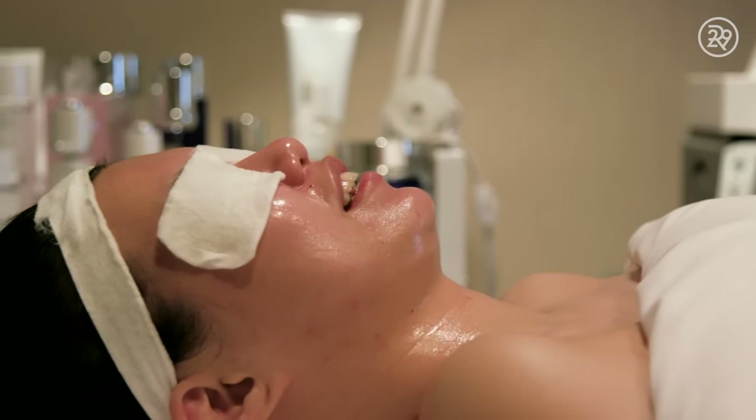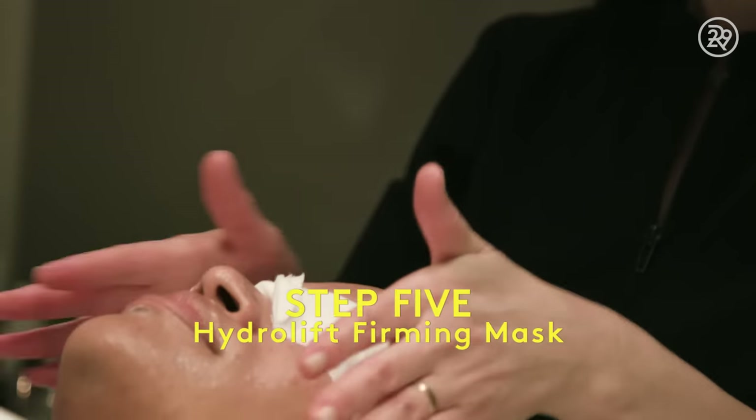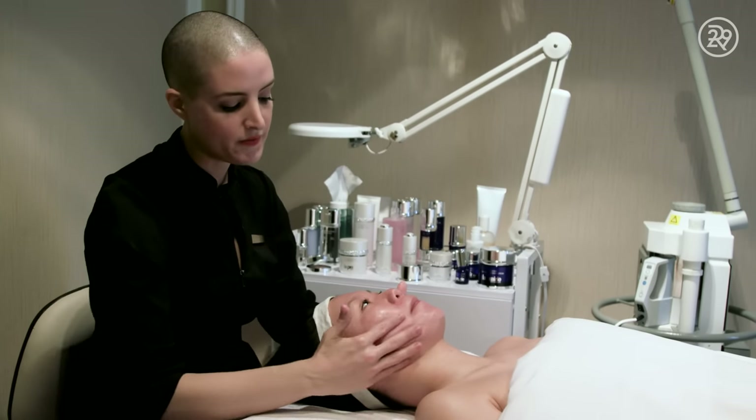Then, to hydrate my skin after it had been chemically exfoliated, Lisa put the Hydro Lift Fermi Mask on my skin. It also has hyaluronic spheres, which immediately plump and fill up that delicate eye area. It felt very, very good.